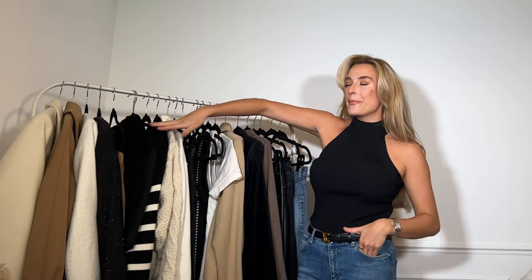Now it might be a case that when you've watched this video you see that you've actually got a lot of these things already in your wardrobe and don't have to go out and buy some. But if I was going to buy everything new again, this is what I would buy. So let's begin.